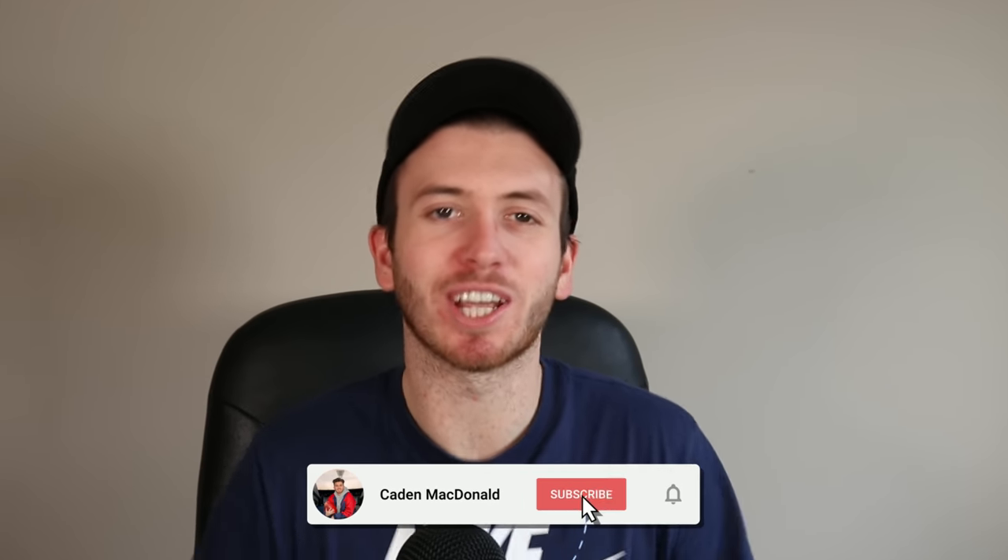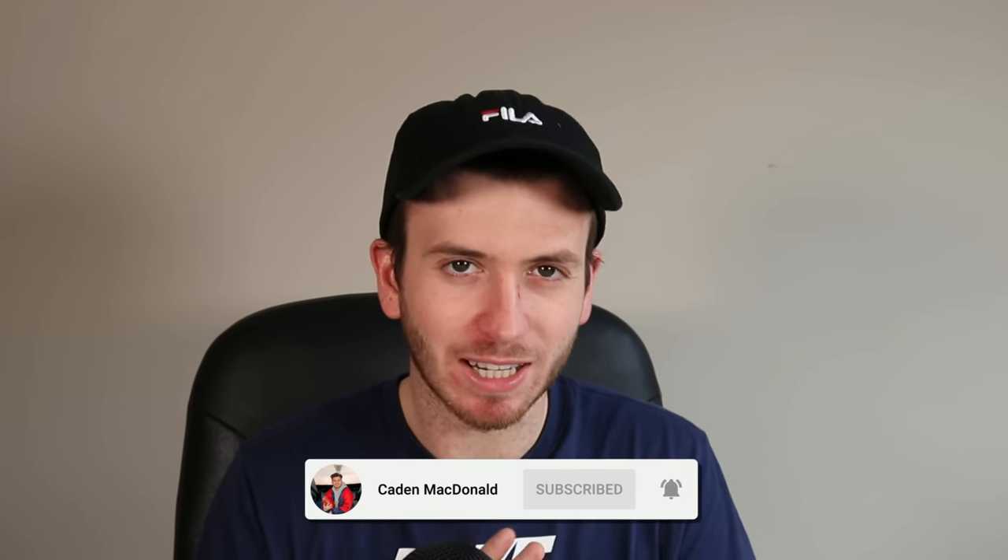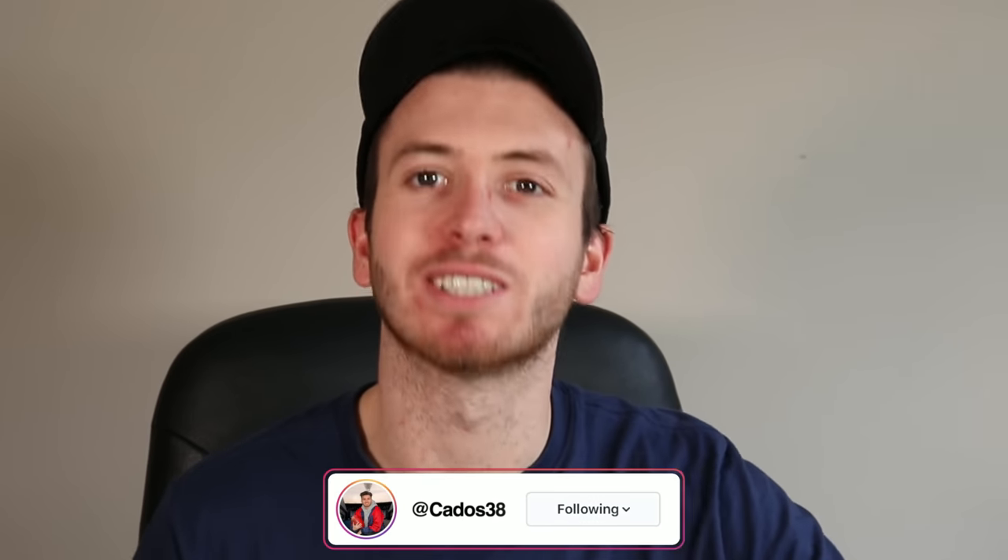G'day guys, welcome back to my YouTube channel. Today I'm going to be ranking the 2022 AFL Clash Jumpers.